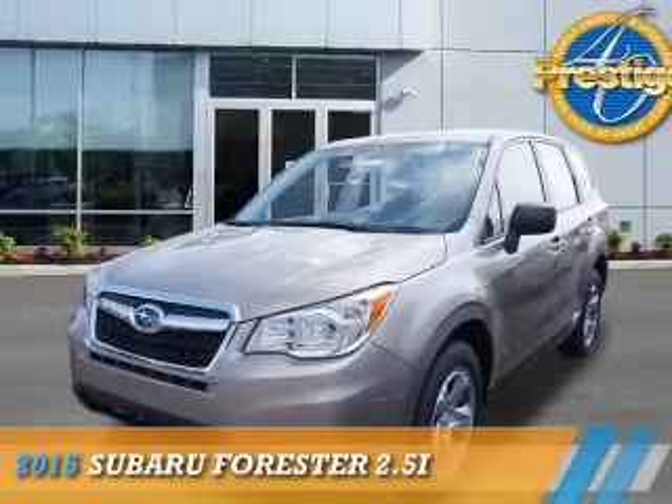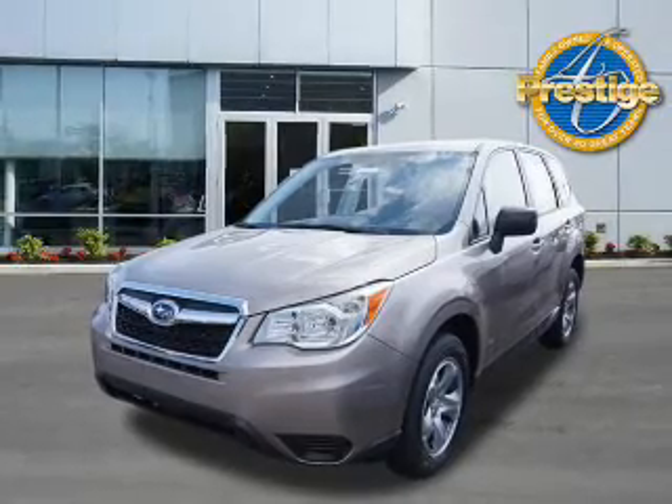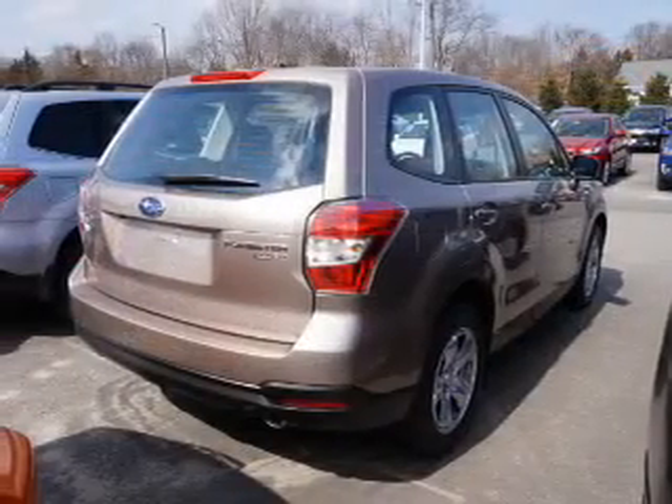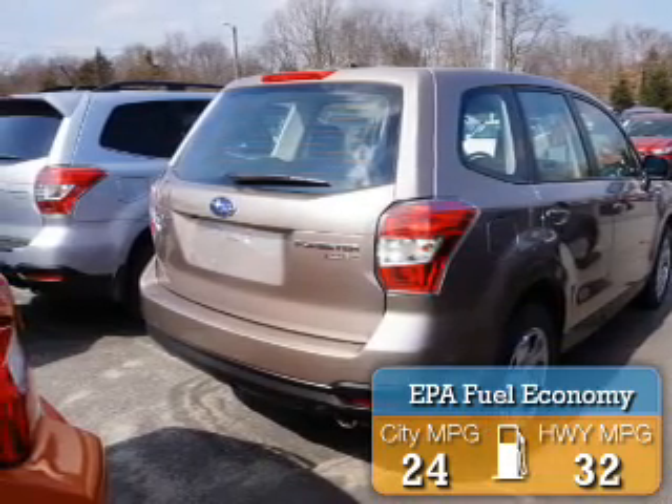Presenting the 2015 Subaru Forester. It's powered by all-wheel drive, a 2.5-liter four-cylinder engine. Great fuel efficiency saves you money by requiring fewer trips to the gas station.